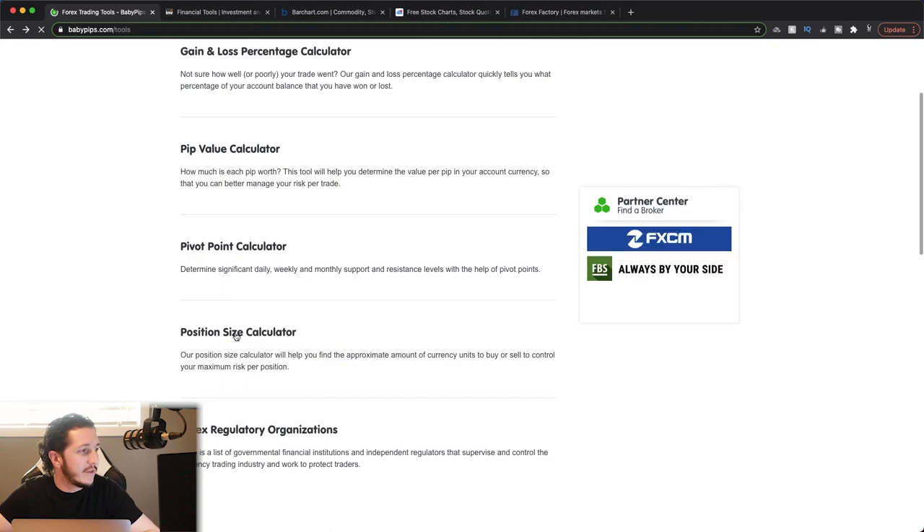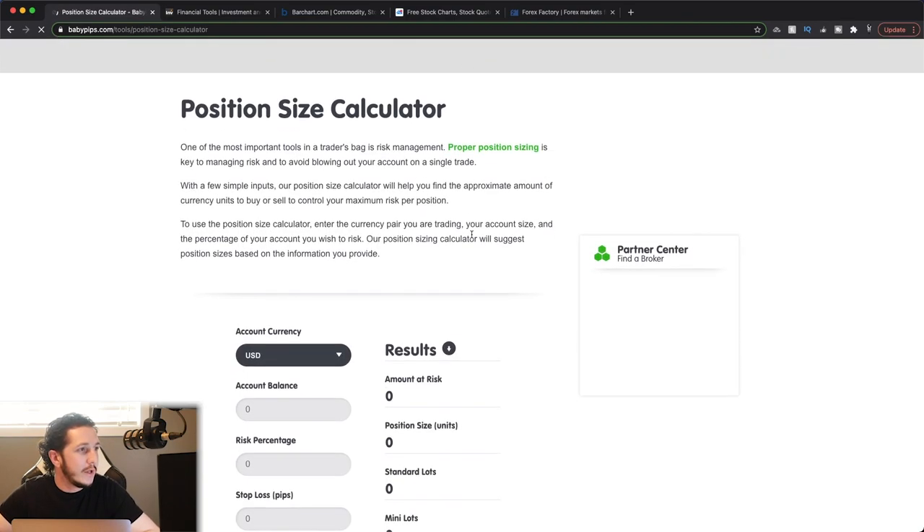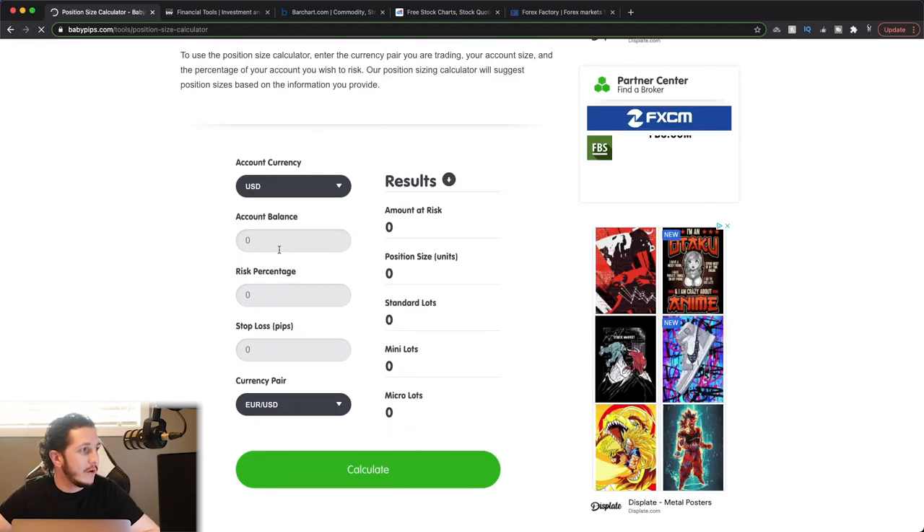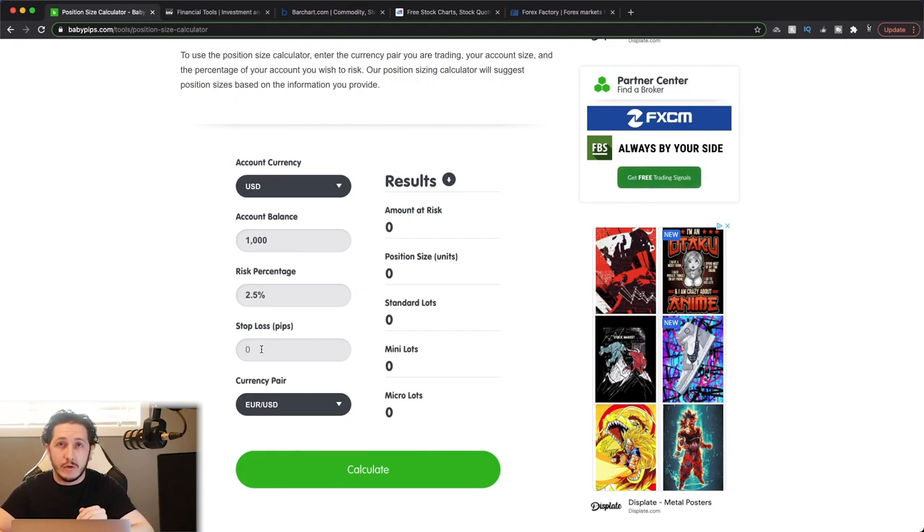Let's look at the position size calculator — this one is very important as a risk management tool. Let's say we're trading a USD currency account with a balance of $1,000 and we want to risk 2.5% on this trade. Based on every trade, it's going to be slightly different based on the structure of the market and where you're putting your stop loss. Let's say one trade allows for a 10-pip stop loss — it's going to be a nice little scalp, 10 to 20 pips, one to two risk-to-reward.